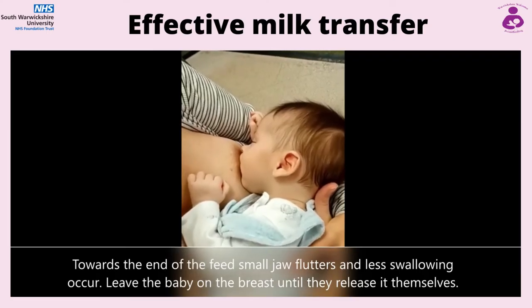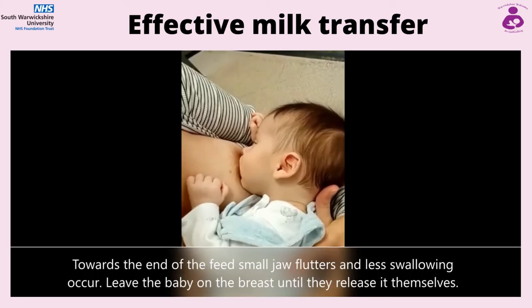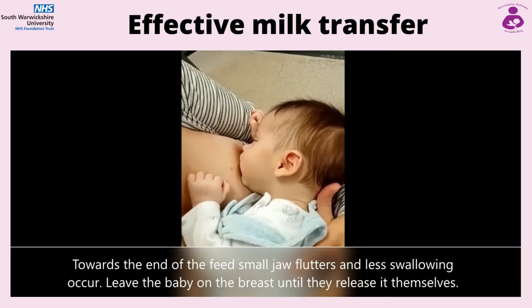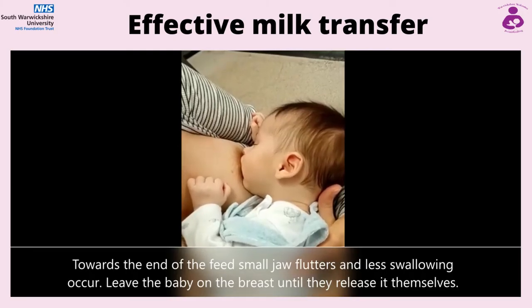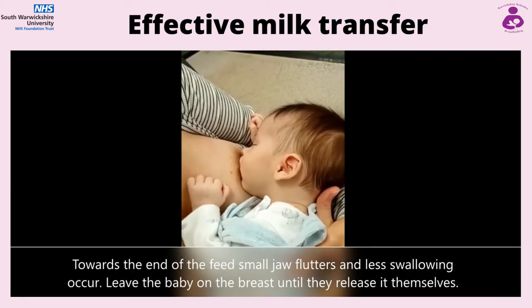Towards the end of a feed, small jaw flutters and less swallowing occur. Leave the baby on the breast until they release it themselves. For most people, feeding off one side until they come off and then offering the second is ideal, allowing them to take that side if they want as per appetite.